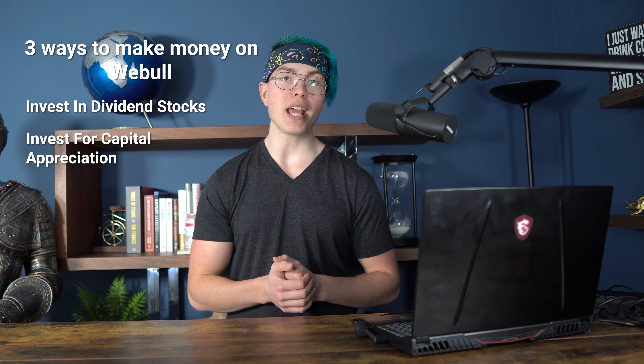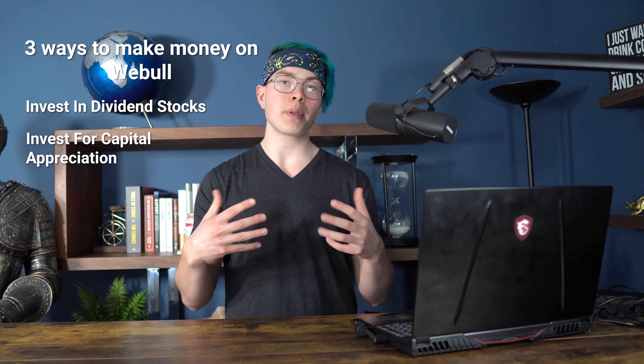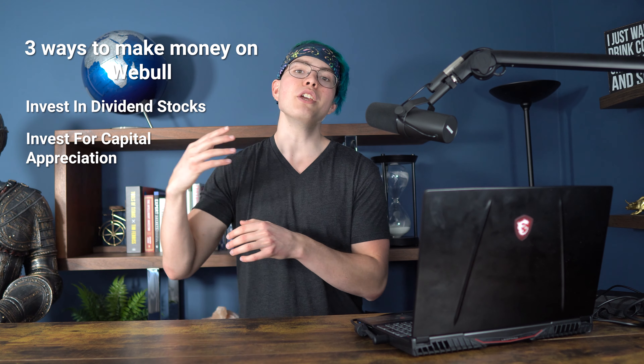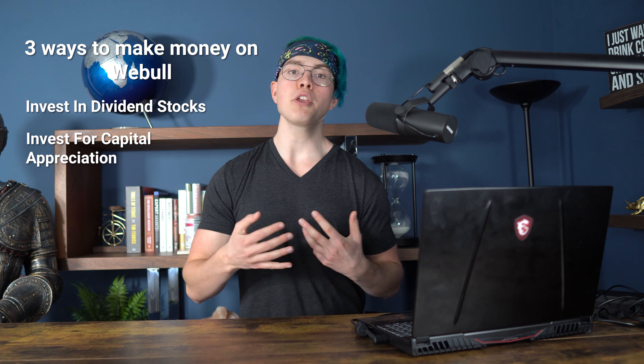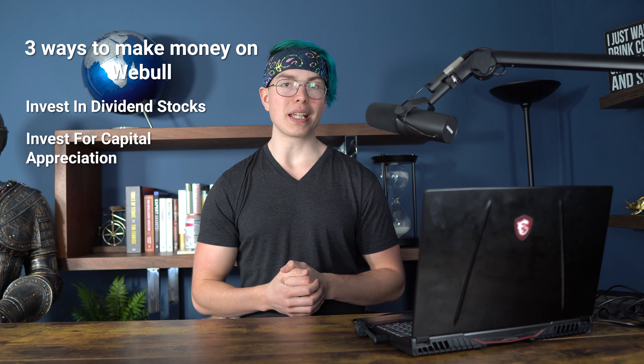Your next option for making money on Webull is to invest for capital appreciation. This is basically the process of buying low and selling high. If you think an investment is going to go up in value over time, you could buy in today, hold that to the future, and then when it goes up in value, hopefully you can sell that for more money and pocket the difference. For example, if you bought Amazon stock one year ago and sold it today, you'd have a pretty significant gain on that investment.